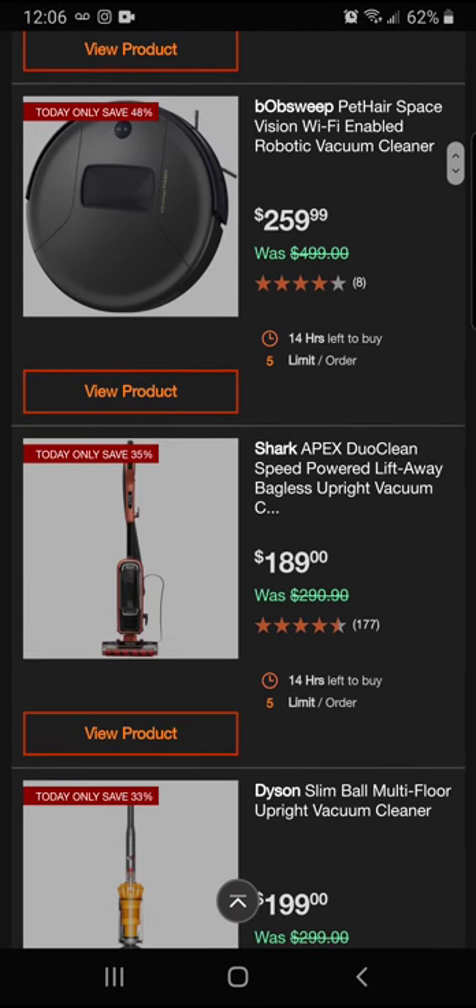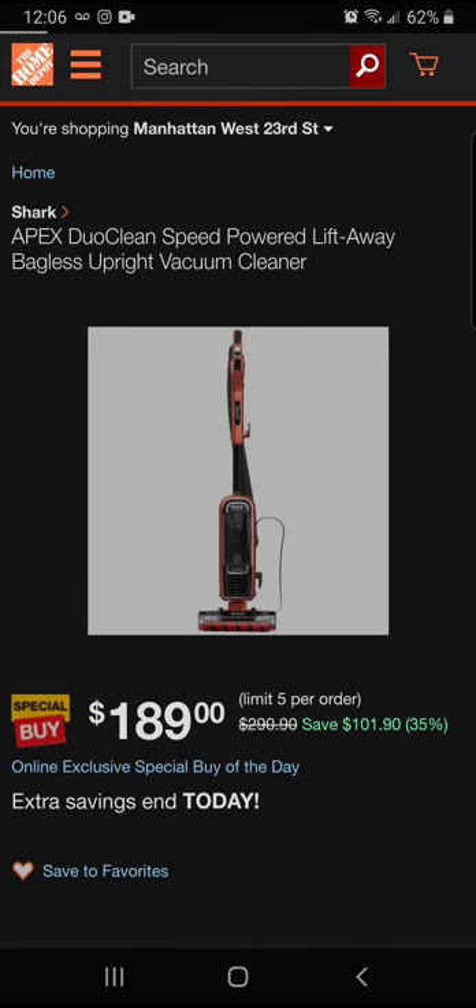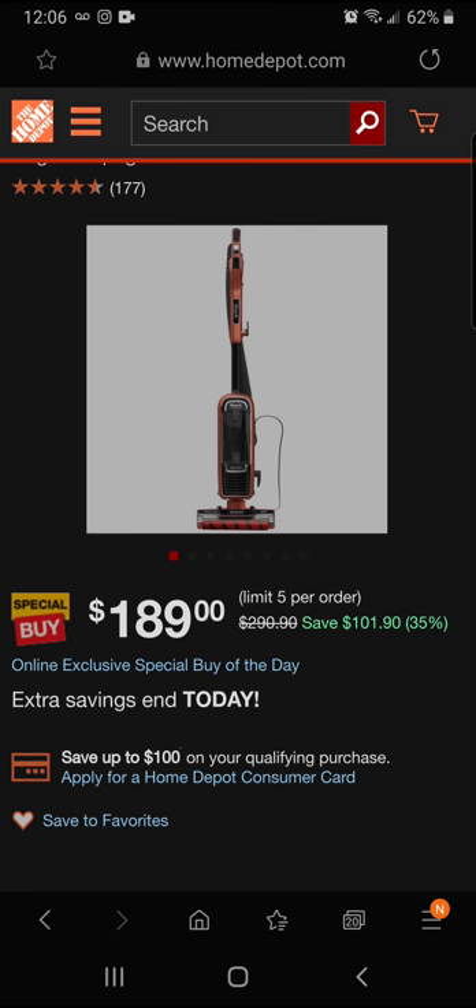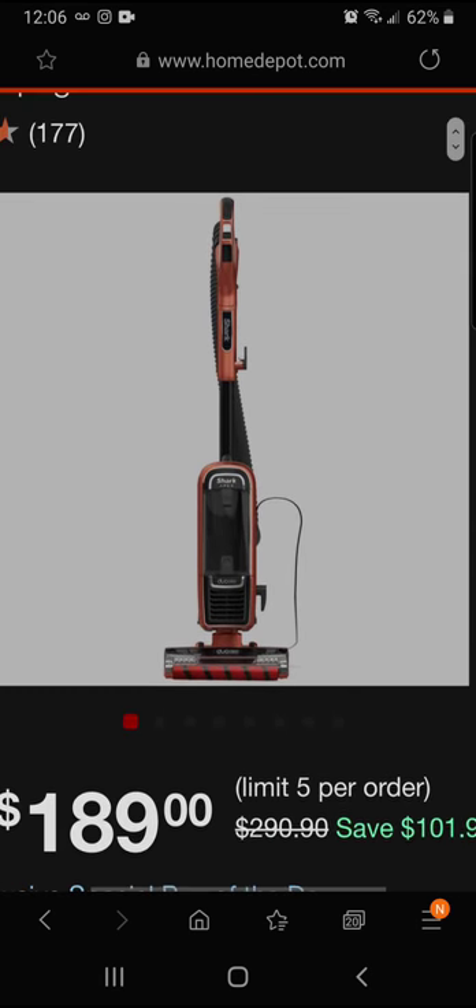We've got the Shark Apex Dual Clean Speed Power Lift-Away bagless upright vacuum. You're going to be saving 35% today — that's $101.90 off — for a final price of $189. It's a pretty cool, futuristic-looking vacuum.